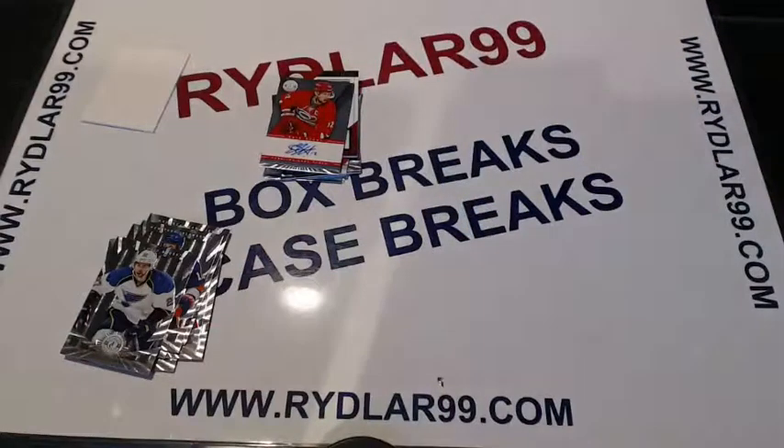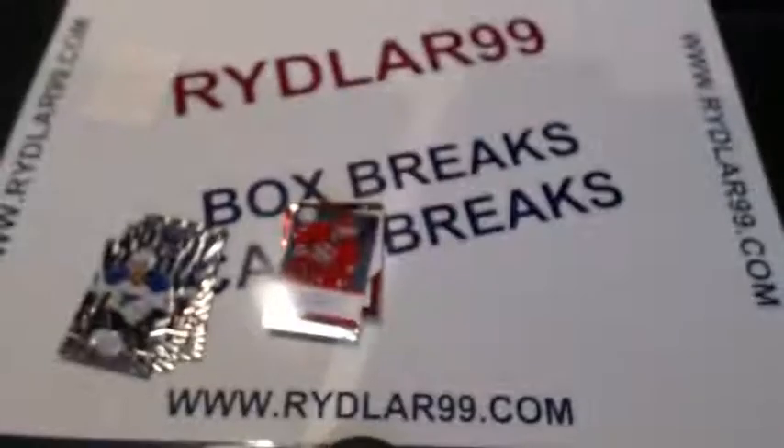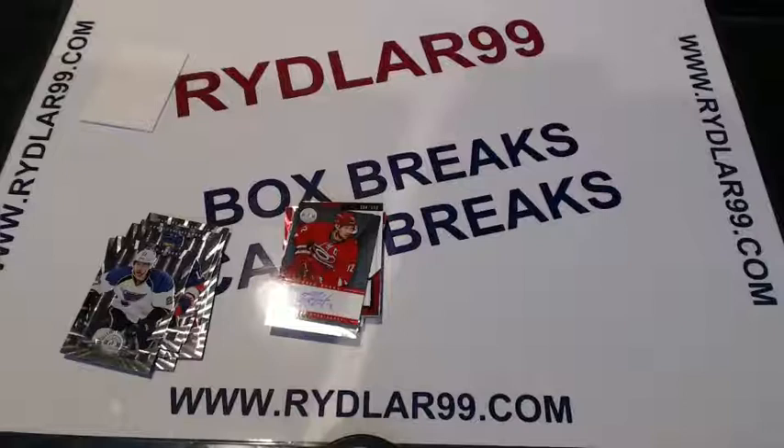That's it for the break. I want to thank everybody for taking part in it. Getting ready — we'll have five boxes going tonight on eBay, as well as Playbook on Wednesday night, Dominion on Sunday, and more eBay boxes in between. And of course we'll have TGIF, which will be a big mega break on Friday night. Alright guys, have a good one.